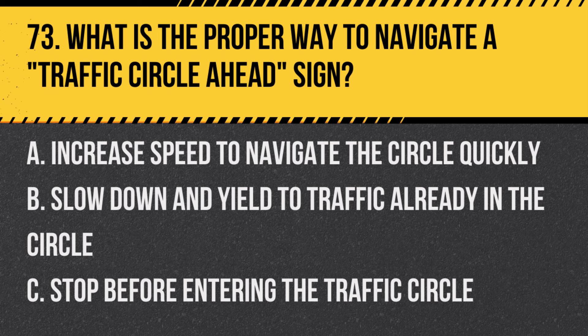Question 73: What is the proper way to navigate a traffic circle ahead sign? A. Increase speed to navigate the circle quickly. B. Slow down and yield to traffic already in the circle. C. Stop before entering the traffic circle. Answer: B. Slow down and yield to traffic already in the circle. This sign indicates an upcoming roundabout or traffic circle.